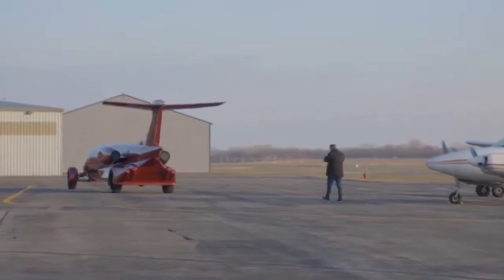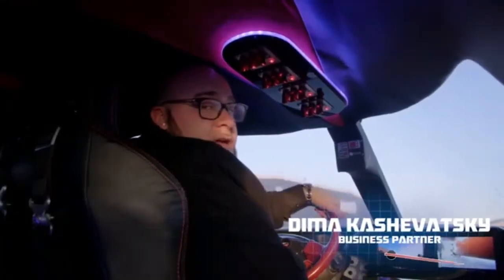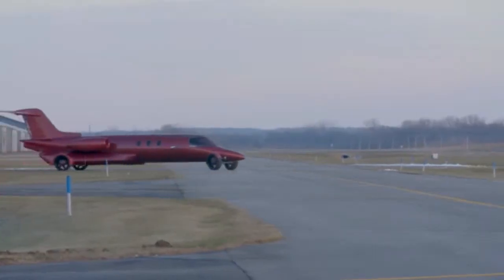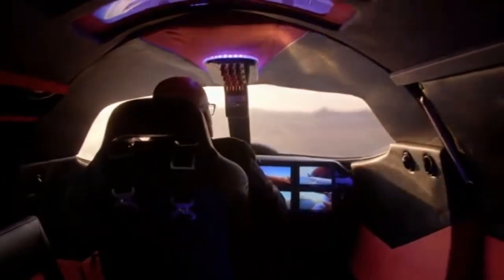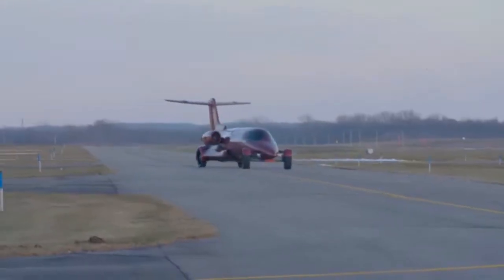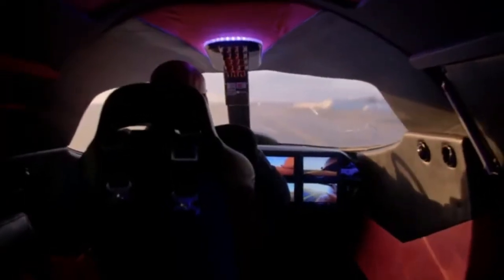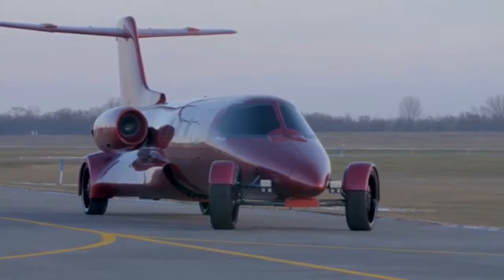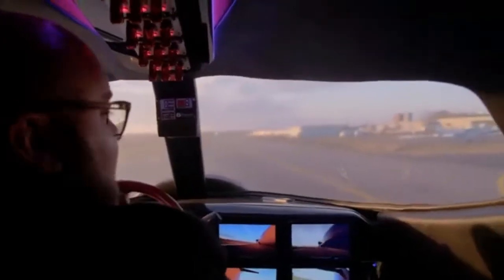It's like driving something I've never driven before. It's like driving the coolest semi-truck ever built. Get ready for takeoff. Can't go too far on this runway, but you get the point.